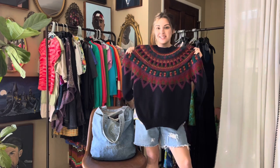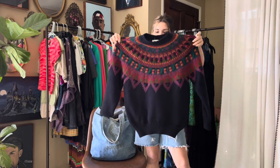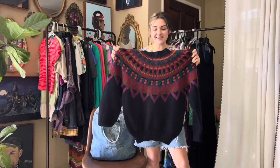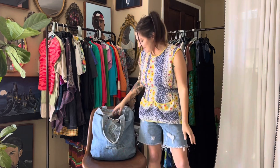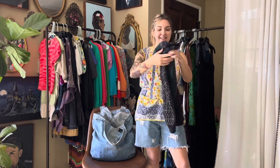Next up was this vintage little sweater — oh my gosh it was so dang cute. I did pay two dollars for it but I cannot complain. It is so dang good — just a really cute grandma knit for the winter, had to get it. Another thing — I don't know why, but I had to have this London Fog little sweater vest.